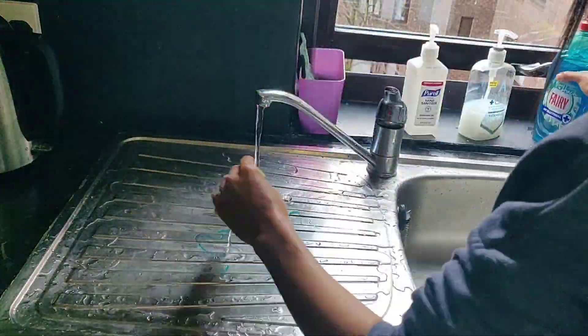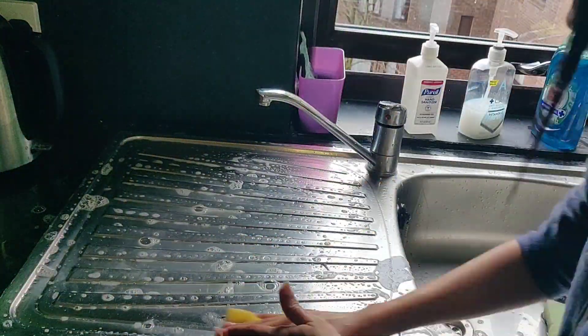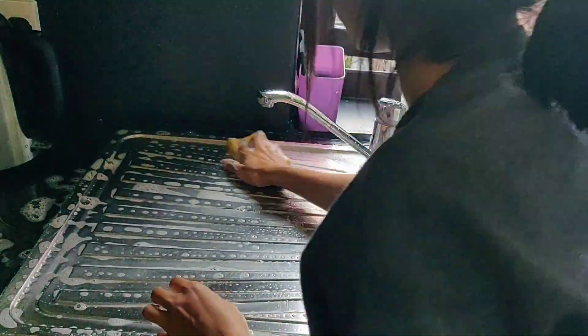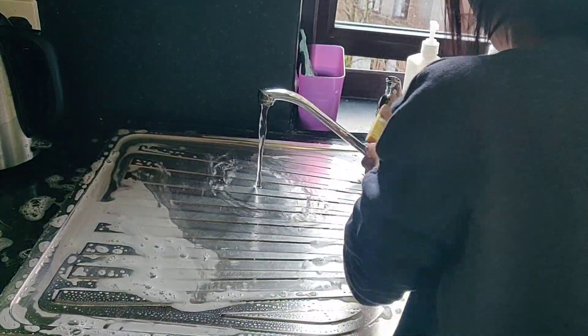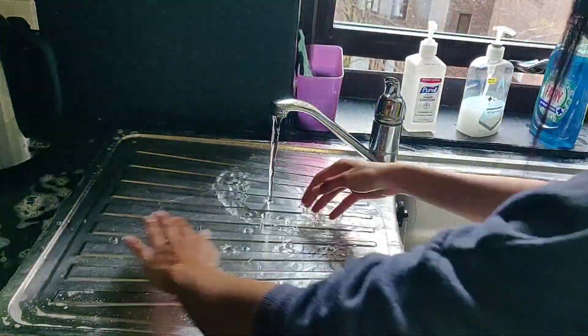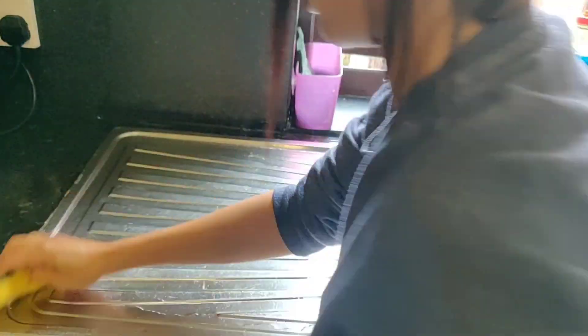Next I used a little dish soap and some hot water to clean the sink. Always remember to start with the sides of the sink and work your way down, pushing all that grime down the drain. Repeat the process if needed until the surface is clean.